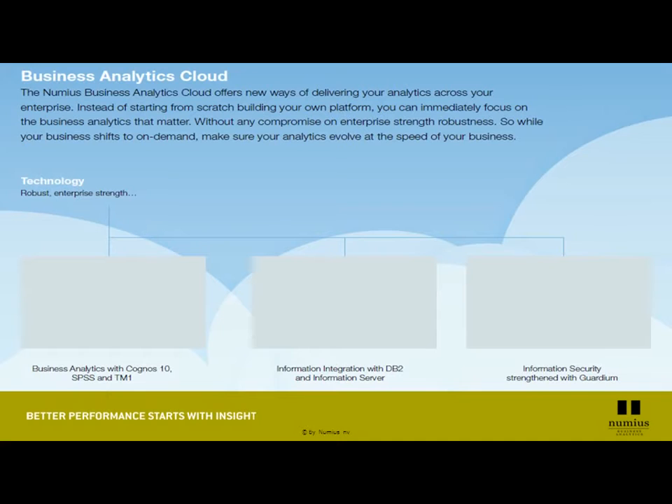As a company specialized in delivering business analytics solutions, we learned that clients are more and more in need of agile, flexible platforms to deliver business analytics solutions at a very efficient rate.